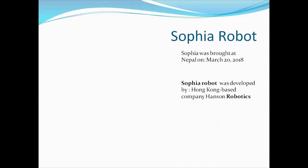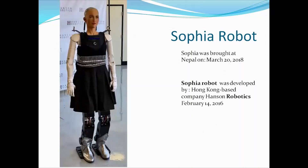One example of a fifth generation computer is the Sophia robot. Sophia robot is a humanoid robot which looks like a human being and somehow behaves like one. Sophia robot can respond to our queries. Sophia robot was developed by the Hong Kong-based company Hanson Robotics on 14th February 2016. Biochips were developed by Kary Mullis in 1983. Sophia robot was brought to Nepal on March 20th, 2018.